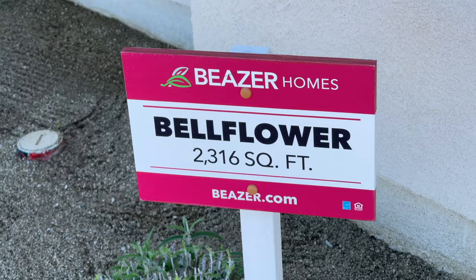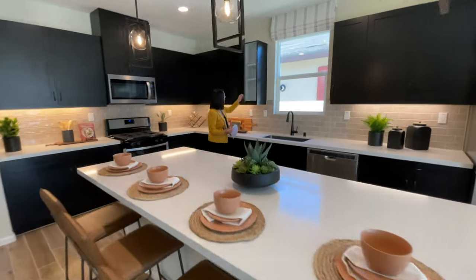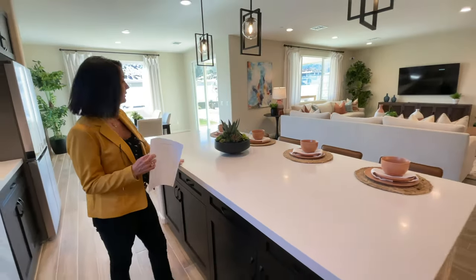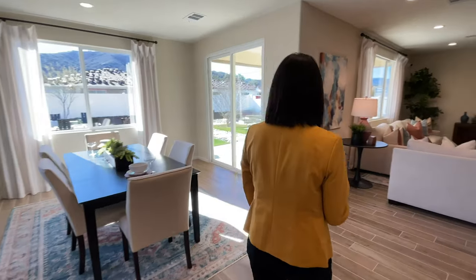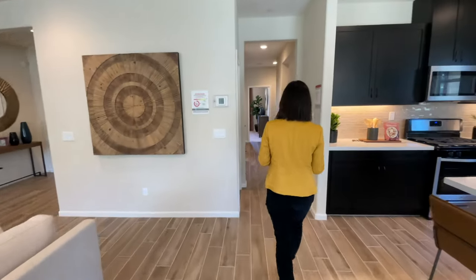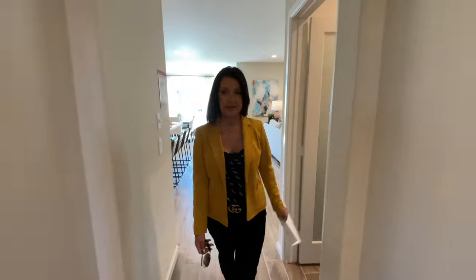We are at the Bellflower, 2,316 square feet. There's a nice pantry right off the kitchen — great size.